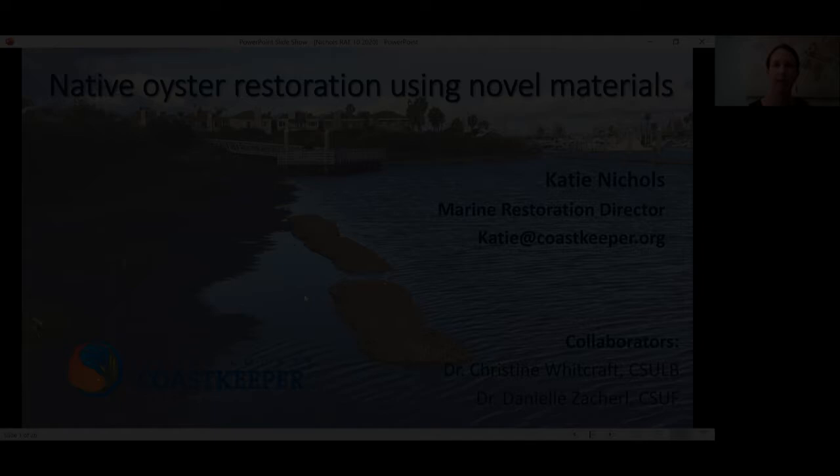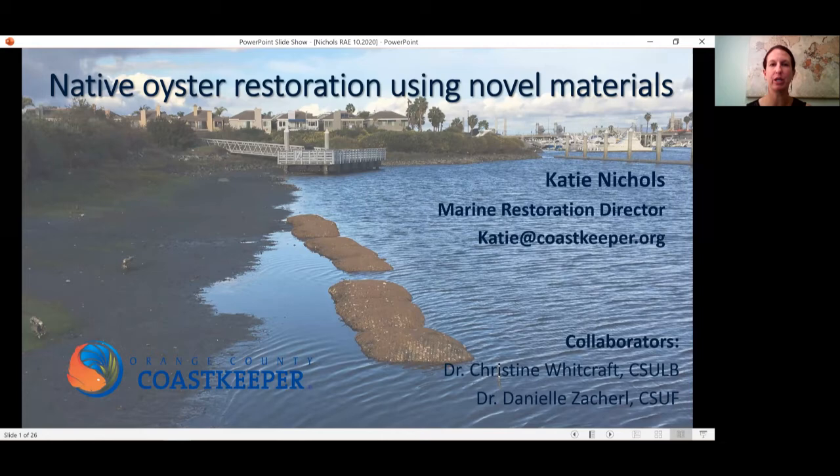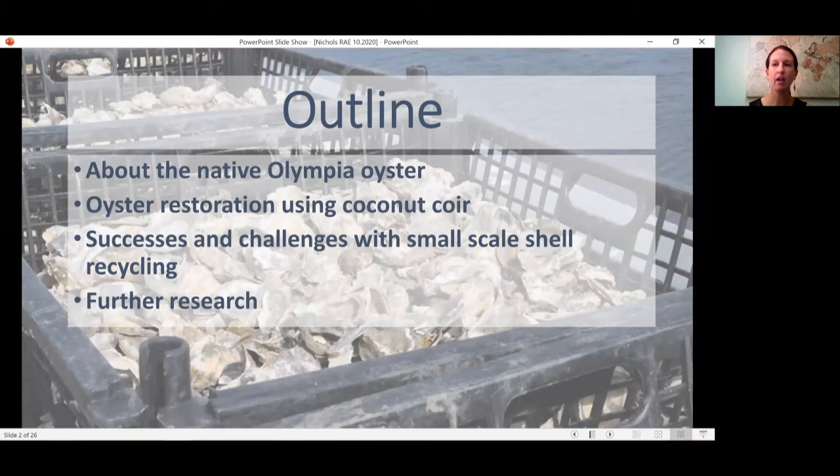Hello, my name is Katie Nichols and I'm the Marine Restoration Director with Orange County Coast Keeper. Today I'm going to talk about native oyster restoration using novel materials. I want to thank my co-authors, Dr. Christine Whitcroft from Cal State University Long Beach and Dr. Danielle Zacherl from Cal State University Fullerton. I'll introduce you to our native Olympia oyster, talk about oyster restoration using coconut coir, the successes and challenges with small-scale oyster shell recycling, and further research.